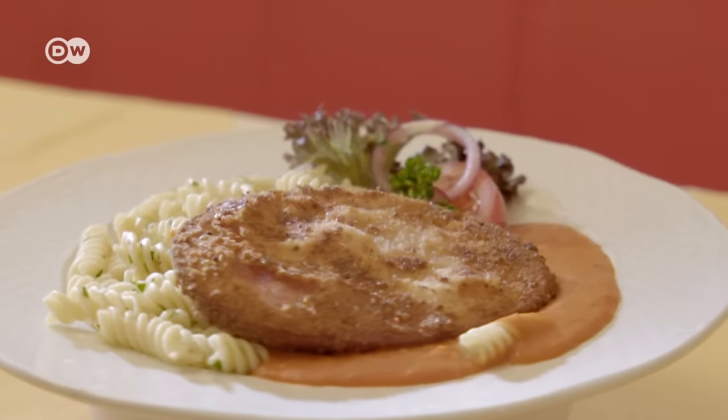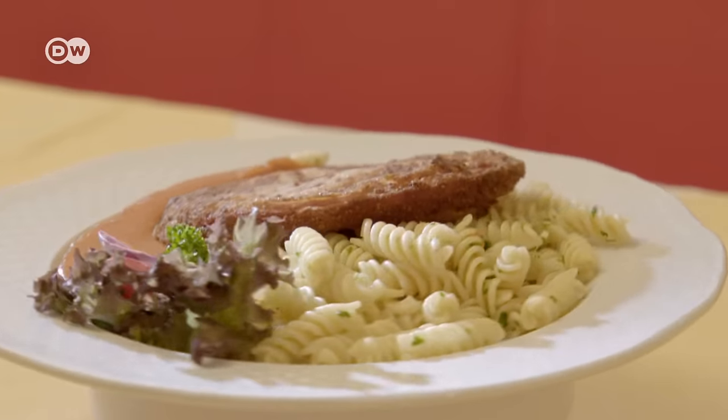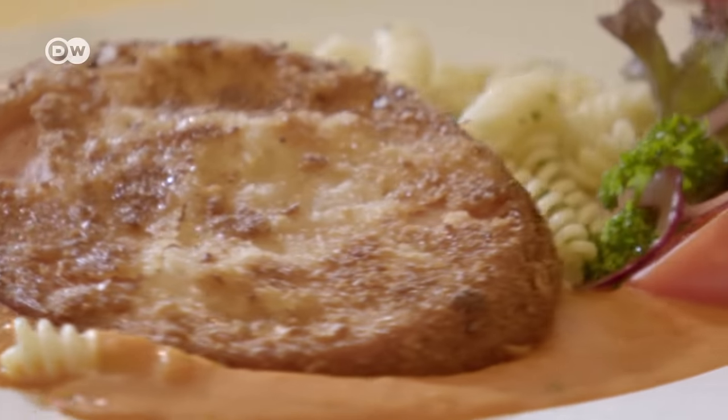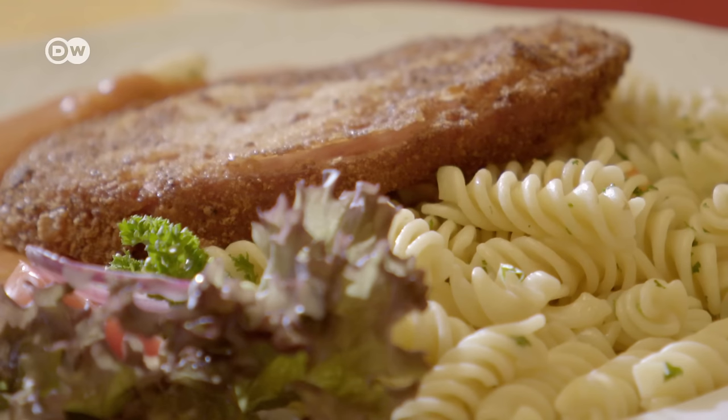The Jägerschnitzel was a real classic, and also a source of some confusion. Germans from the West might have expected an escalope chasseur with mushrooms — in fact, it was something else. For East German cuisine, you had to have a bit of imagination. For the Jägerschnitzel, normally it would have been made from a veal cutlet. In the East, we had pork, and even that wasn't available very often. So some housewives just used sausage instead.